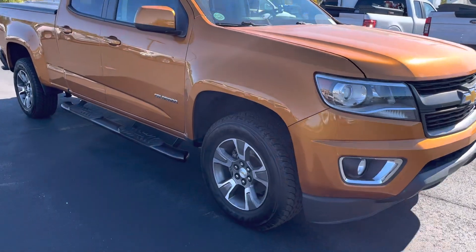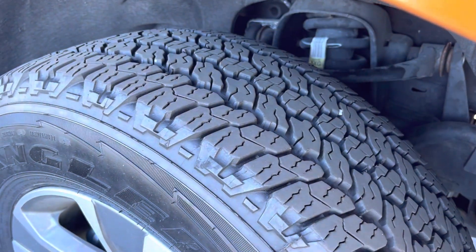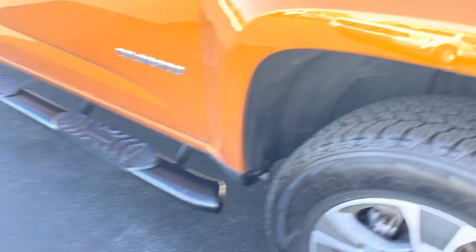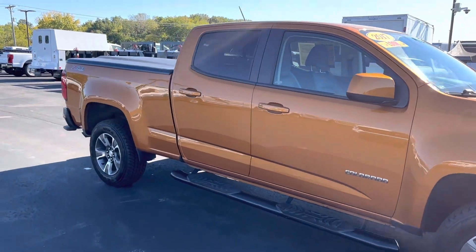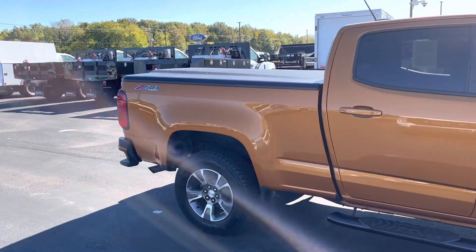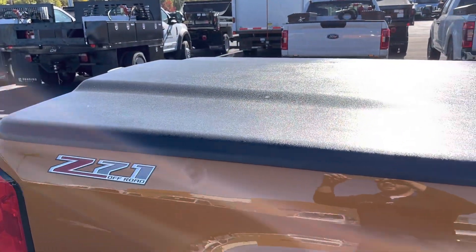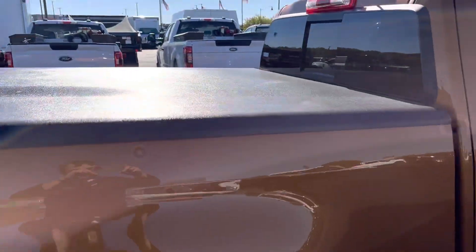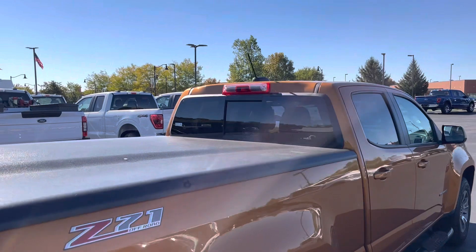Drives really nice. Tires are in really good shape. It's got the running boards. It also has this really nice hard cover on it — lockable. It's got the sliding rear window,